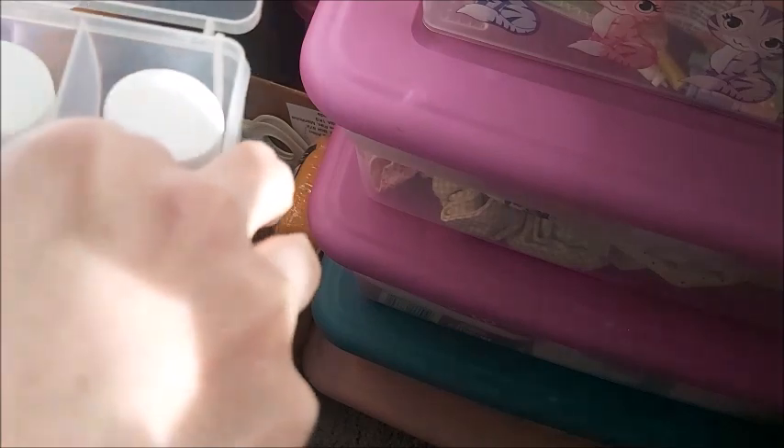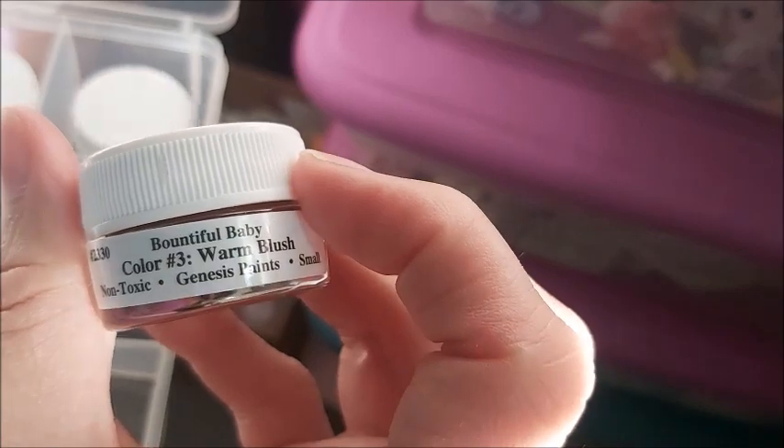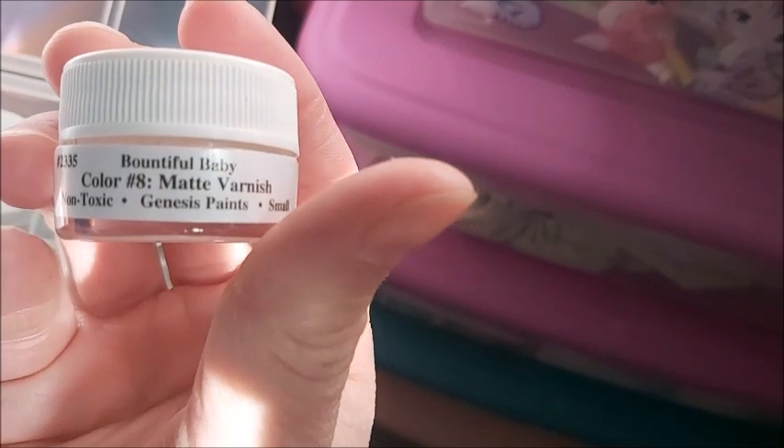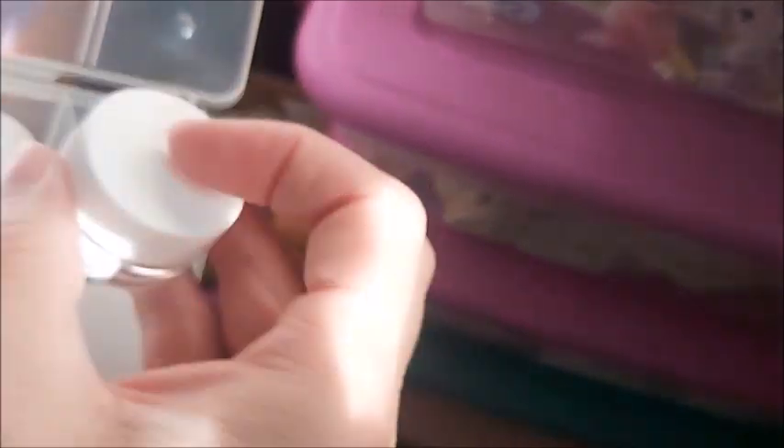I already have a reborning kit, so I have all of these — these are the Genesis heat paints. I do have matte garnish and I bought more too. I have everything I need to get started.